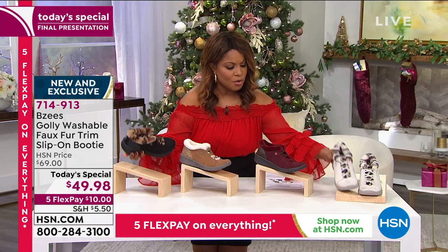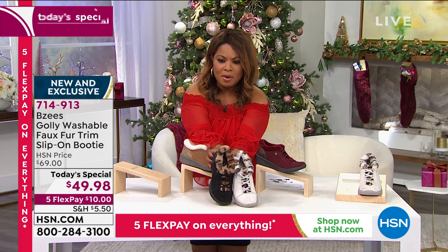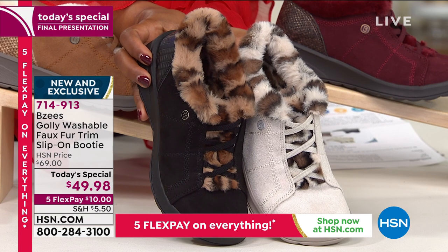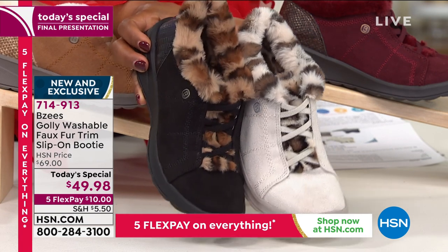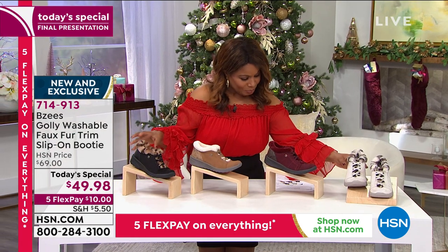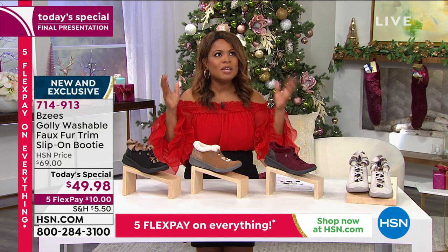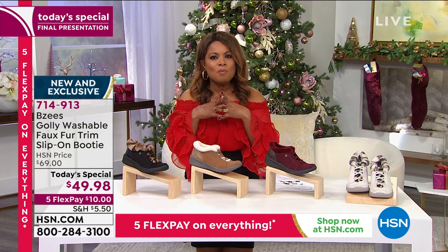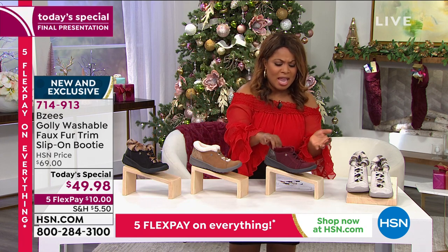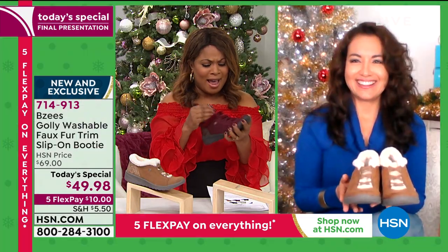If you prefer the Black and the Snow Leopard, they're so limited at this point — just go ahead and place your orders, $10 on a credit card. Let's welcome in April LaFruire. April, we love Beezys, but this style is so cute, contemporary, lightweight, flexible, breathable, and stylish. What is not to love?